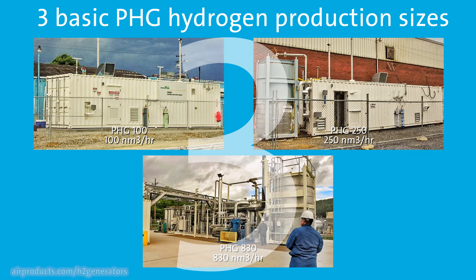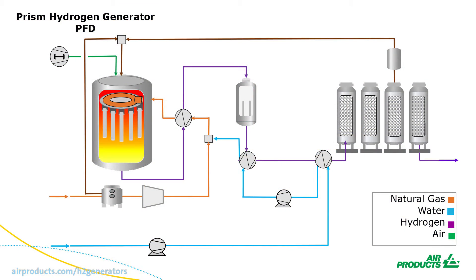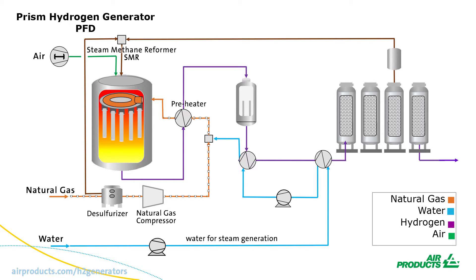Each model uses the same process to generate hydrogen, so let's take a look at that process. To start, the natural gas passes through the desulfurizer before entering the compressor. It's then preheated and sent to the steam methane reformer, or SMR, where it reacts with a catalyst to produce hydrogen-rich syngas. Heat is recovered from the syngas.